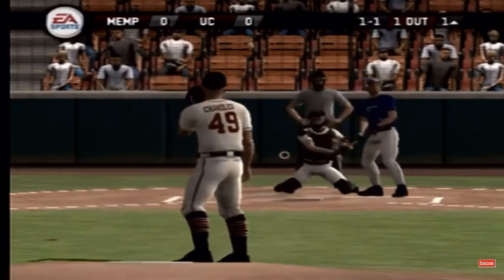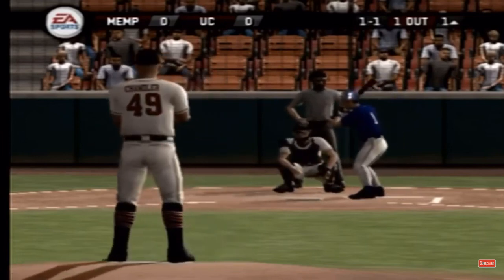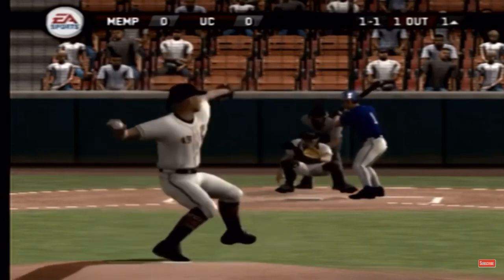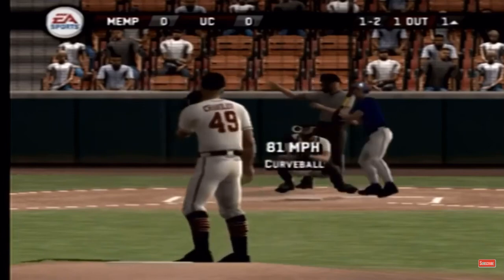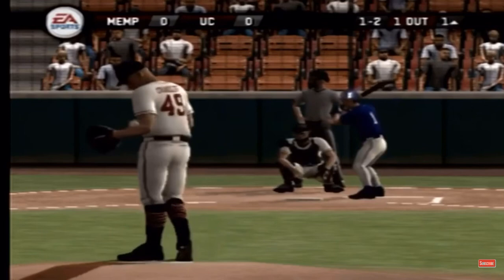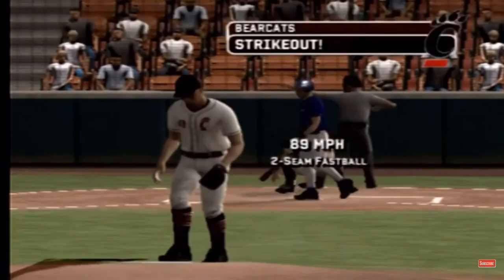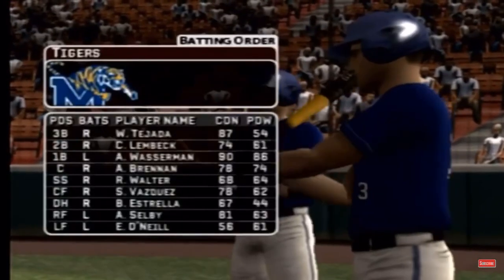Nasty breaking pitch. There's a nice-looking hook. One and two. And a fastball right in there for a called strike three.